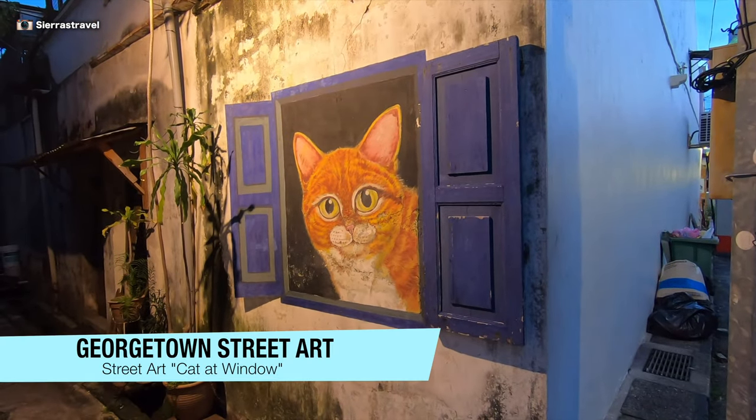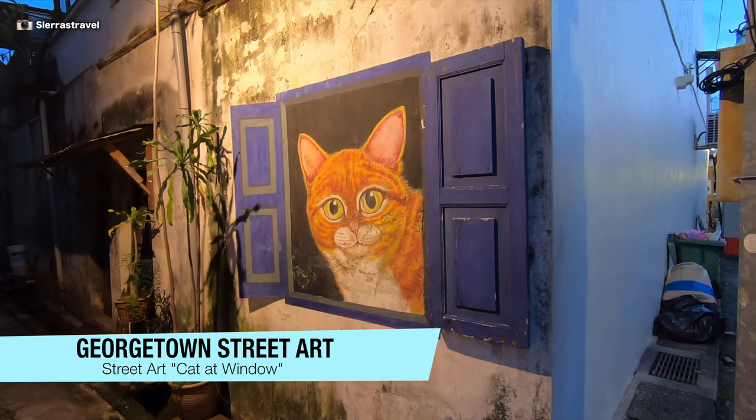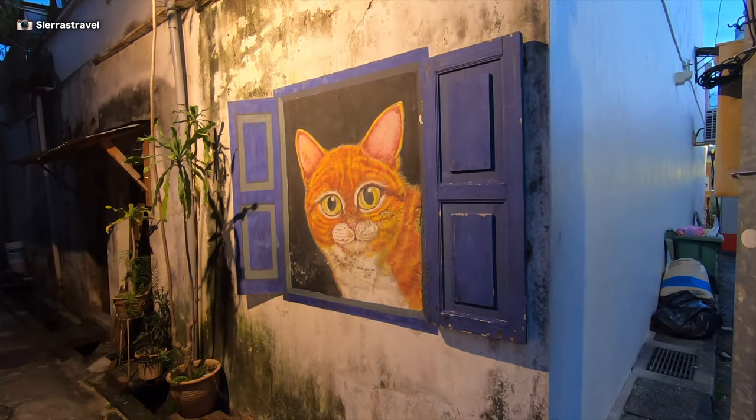Peek-a-boo with a giant cat looking at you. I like how there's one actual shutter and then there's a painted shutter.